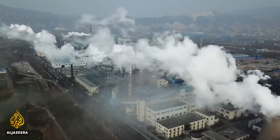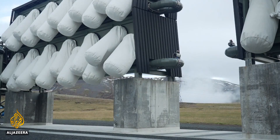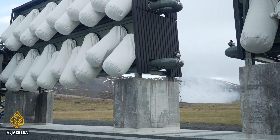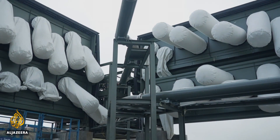The world released 34 billion metric tons of CO2 into the atmosphere last year. The Orca plant will capture just 4,000 tons — the equivalent of emissions from 850 cars. And the technology is expensive: 15 million dollars to build this site in Iceland.